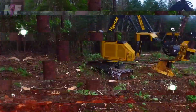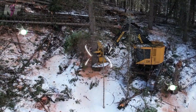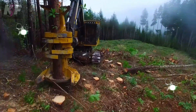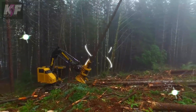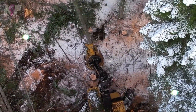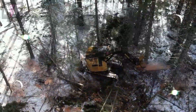capable of handling trees up to 30 inches, slices through wood with unparalleled ease. Maneuverability is a given with full tail swing allowing it to dance between trees and dense forests. A sophisticated hydraulic system offers the finesse and power needed for precise operations, supported by its hefty frame weighing over 30,000 pounds, grounding it firmly during tasks.